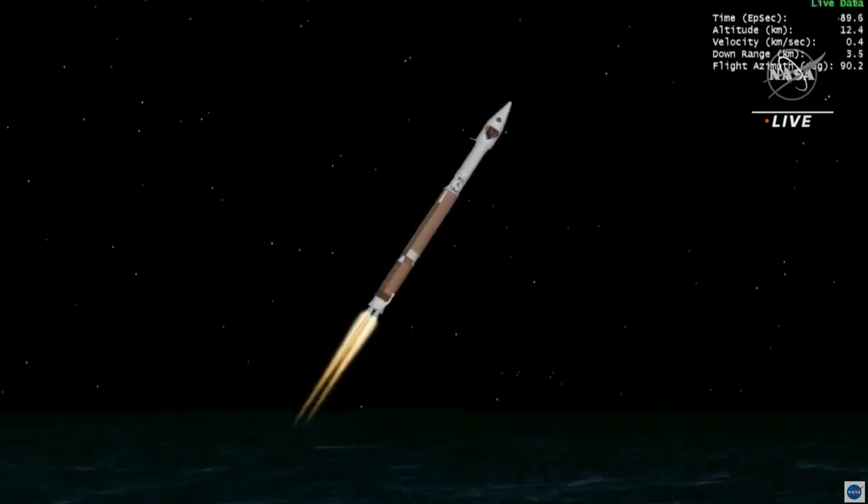RL-180 performance continues to look good. Engine pump speeds and injector pressures are in family for this thrust level. Atlas vehicle attitude remains stable, attitude rates near zero in all axes. At T plus 70 seconds, vehicle is 4 miles in altitude, 0.2 miles downrange, traveling at 1,200 miles per hour. Mach 1 — Atlas is now supersonic. Vehicle is now passing through max Q, maximum dynamic pressure.